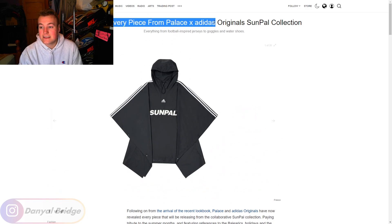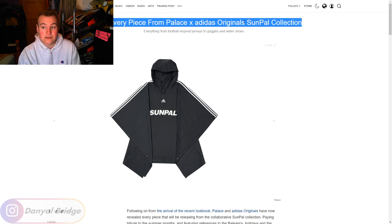Here's every piece from Palace x Adidas Originals Sun Pal Collection. So yes guys, everything that is releasing in week two is actually this whole collection between Palace and Adidas. That's kind of sad — it means that we miss out on all the items in the lookbook, and everything's being delayed until at least week three minimum. I reckon we'll get the regular items back in week three. Week two is going to consist of nothing but Palace and Adidas items.